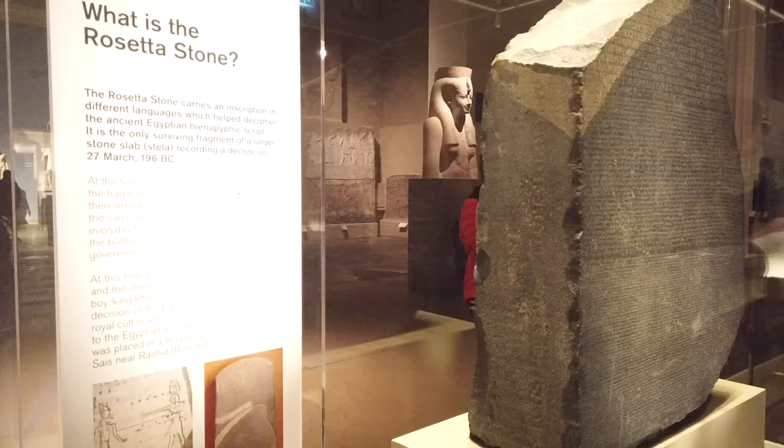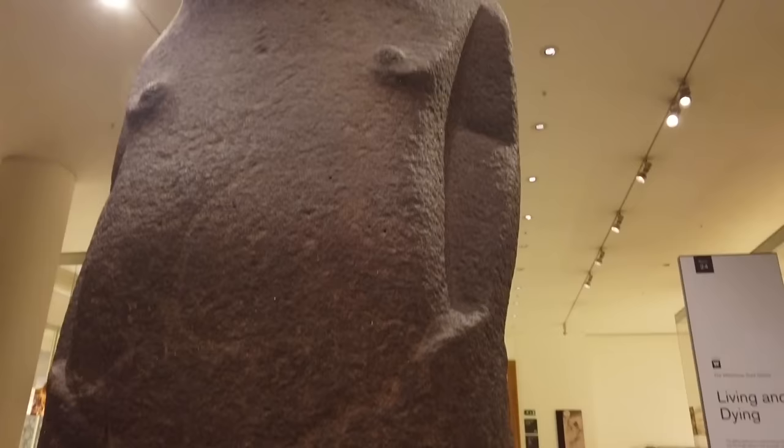Today we're going to explore some of its highlights — items like the Rosetta Stone, the Egyptian mummies, the Lewis Chessmen, the Sutton Hoo, Hoa Hakananaia and so much more. The British Museum is free, it's open to the public, and it's a brilliant place to visit the next time you're in London. I guide public tours and also private tours — let me know if you have any specific questions in the comments below.